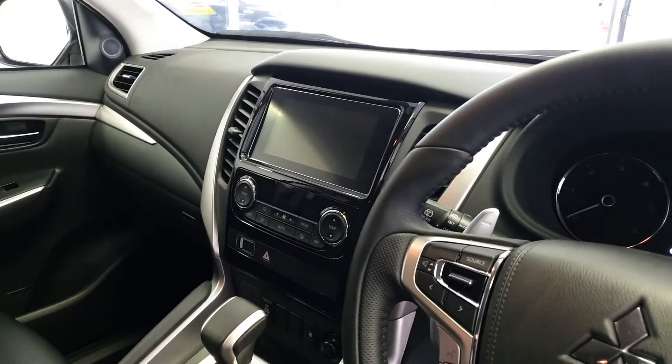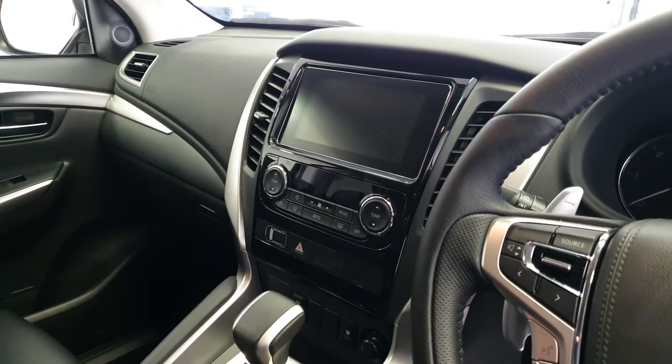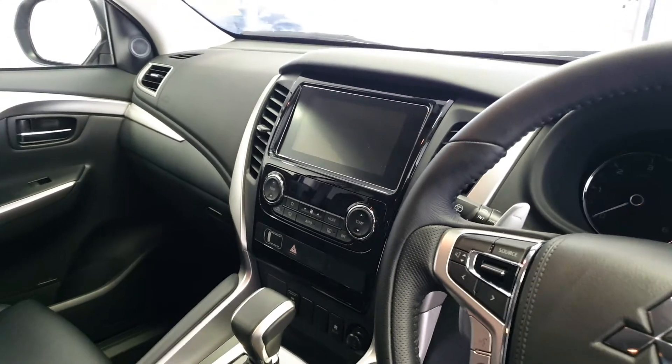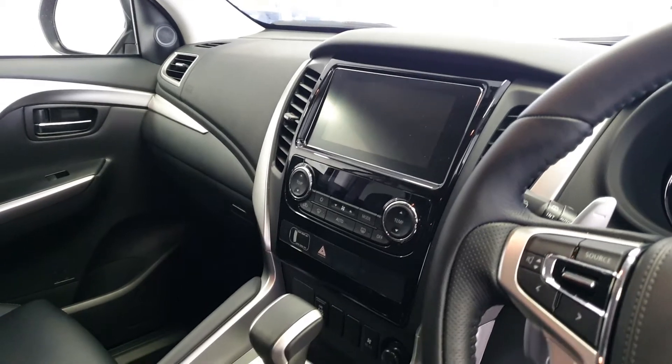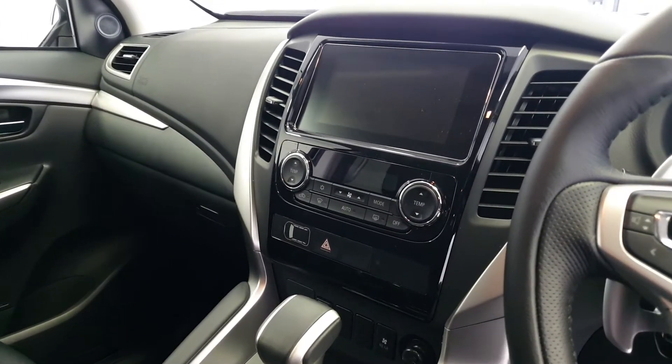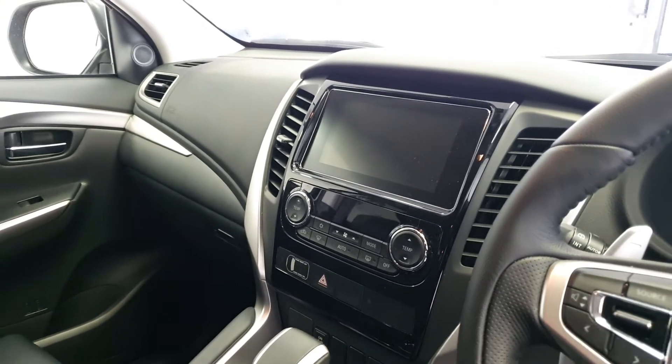Over at the head unit, we have Apple CarPlay and Android Auto compatibility, along with Bluetooth and USB connection, and your standard FM, AM, and digital radio. There's also dual climate control, so if one passenger is warmer or colder than the other, you can adjust that and keep everyone happy.